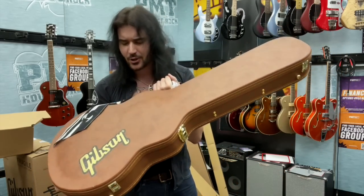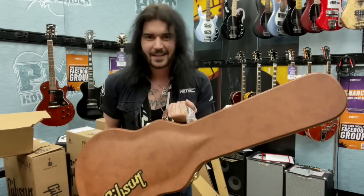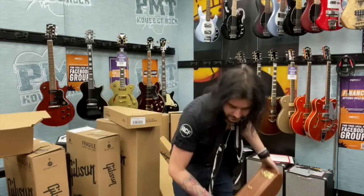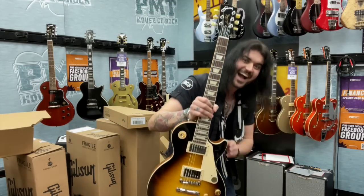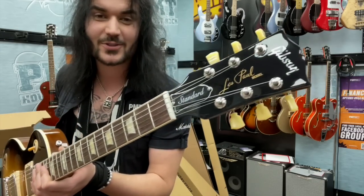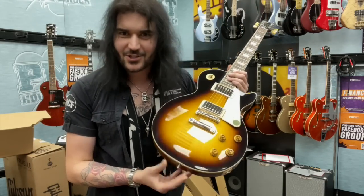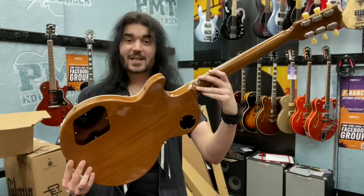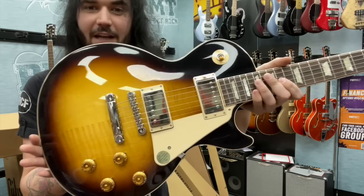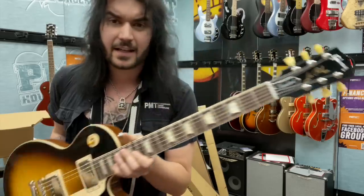The iconic brown Gibson tolex case — I'm so pleased they brought these back. The black ones are cool but this is awesome. So let's see what's inside. Look at that! This is a 60s Les Paul Standard in tobacco sunburst, one of the most iconic finishes of all time. It's just slash, isn't it? Mahogany body, set mahogany neck and that beautiful flame maple top. This thing is absolutely amazing. Let's see how she sounds.